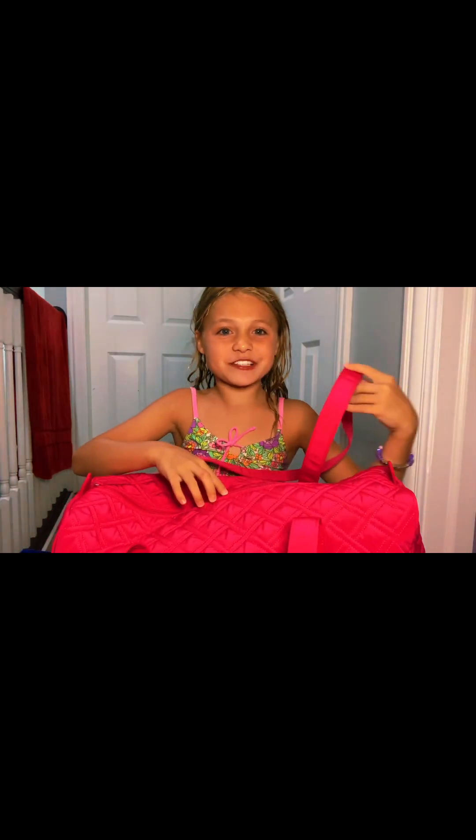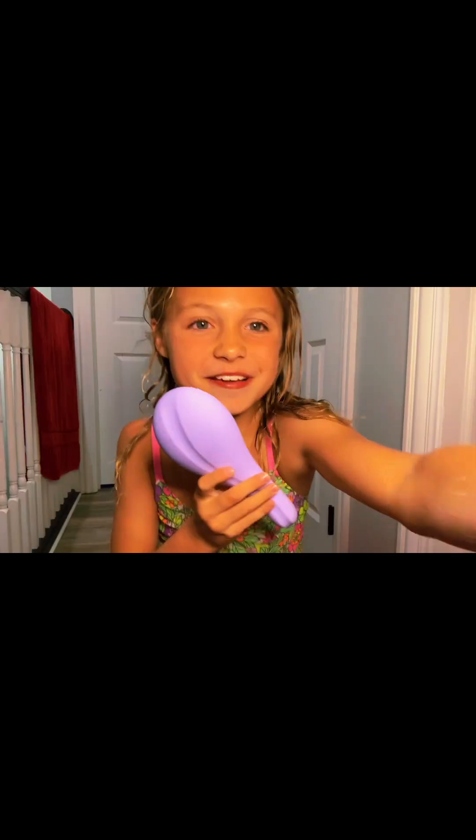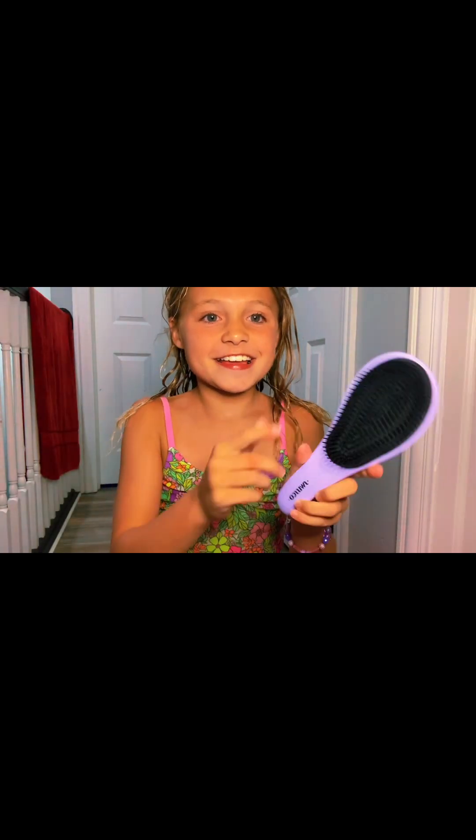All the stuff in this bag is from my Mimi. My Mimi said that this is a bag for sleeping overnight. The first thing we have for the sleepover is this brush.